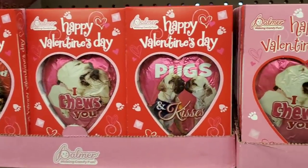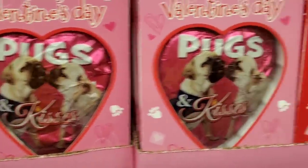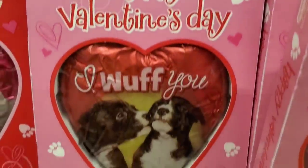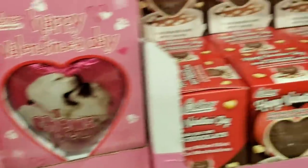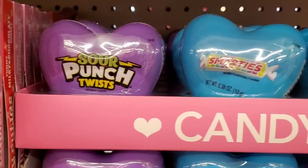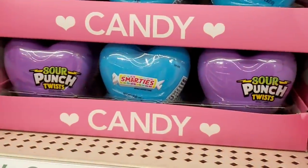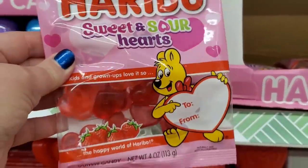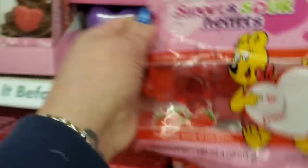Look at these adorable puppies: 'I Choose You,' 'Hugs and Kisses,' 'Looking Good with the Selfies,' and 'I Wuff You.' These are so darling. They have so many adorable puppy ones — no cats though, just puppies. And then they have these hearts with candies in them — Smarties and Sour Punch. And by Haribo, Sweet and Sour Hearts — strawberry flavored, sour and sweet. Those look delicious.